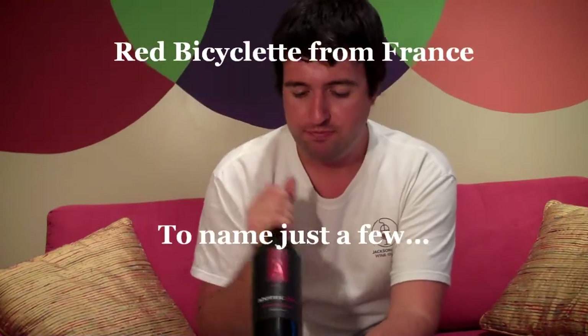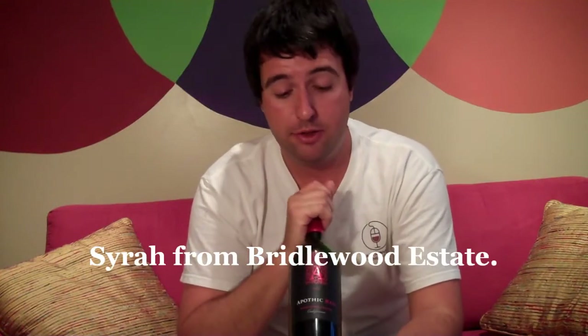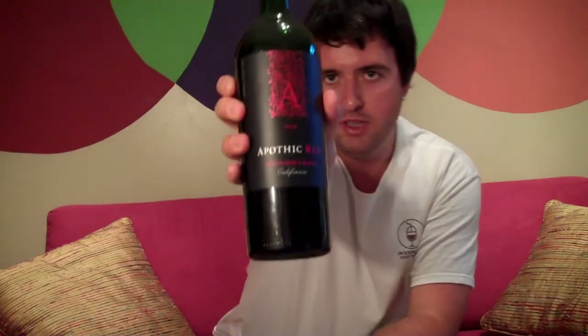In this one in particular, they're using Merlot from their Fry Brothers winery, which is one of their Sonoma wineries. They're using Zinfandel from their Rancho Zabaco winery, and Syrah from their Bridalwood Estate winery. So Merlot, Syrah, and Zinfandel should give you a fairly complex wine and a fairly marketable label.